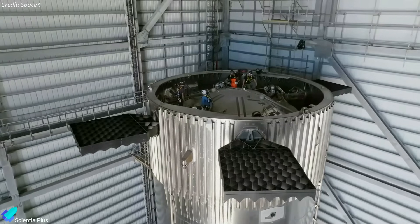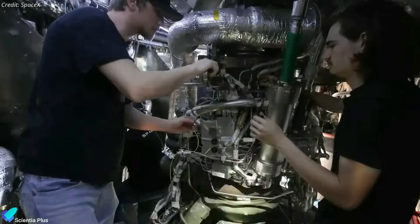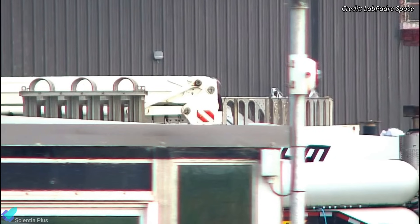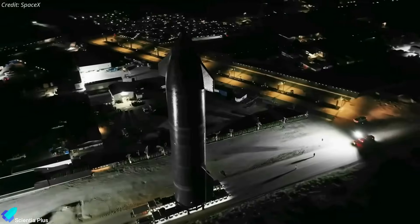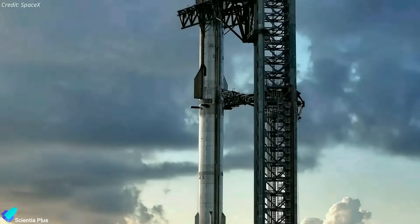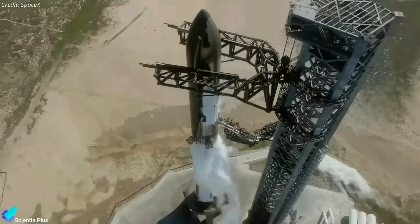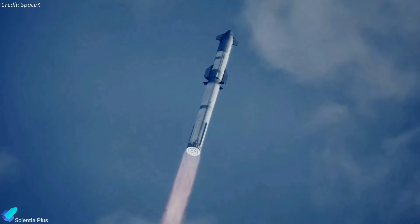Booster 11 is undergoing thorough inspections, checkouts, and assembly verifications on a processing stand inside the mega bay. The hot stage ring is currently staged outside the mega bay for installation on the booster. Upon readiness, Ship 29 and Booster 11 will be transported to the launch site for the full-stack wet dress rehearsal, which will set the stage for the fourth integrated flight test, currently targeted for next month.